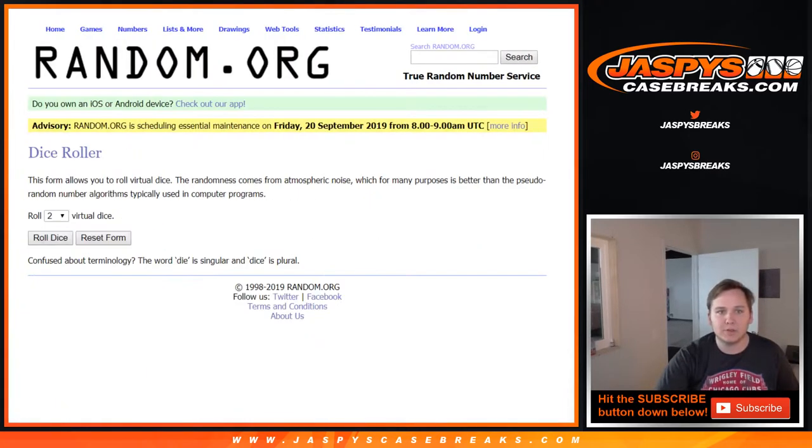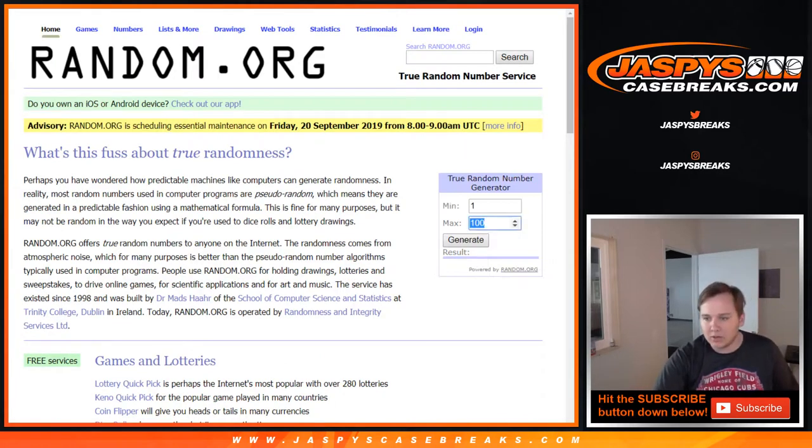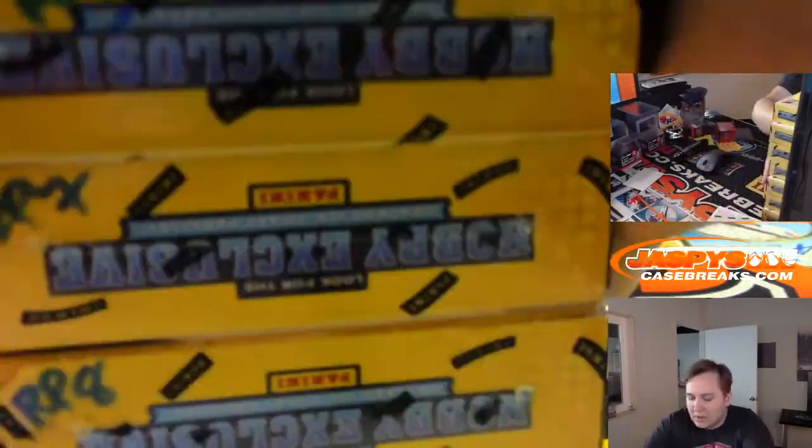We've got to open the box first, so let's pick out which box we're going to do. We're going to do a random number generator. Looks like we've got box 1, 2, 4, 5, 7, 8, 9, and 11. So 1 through 11, we'll roll it until we hit 1. 9 — we have that box. So random pack box 9 is right here.